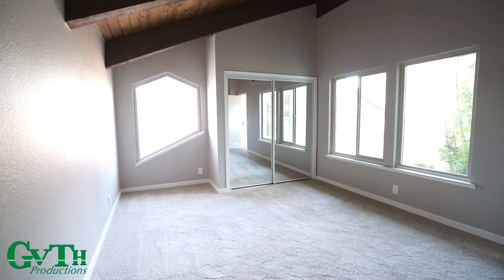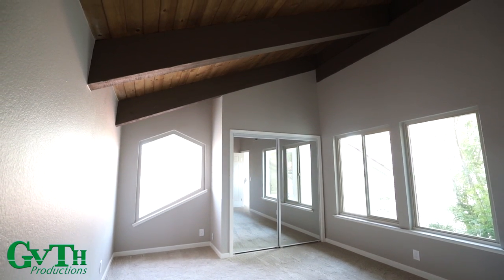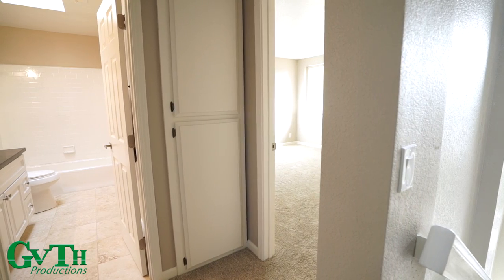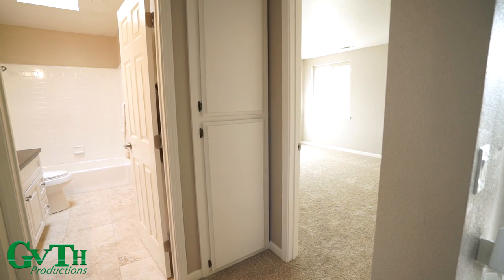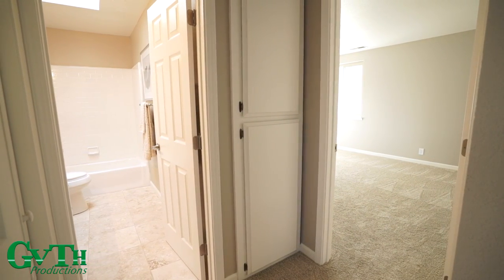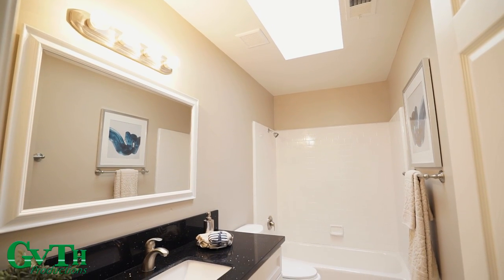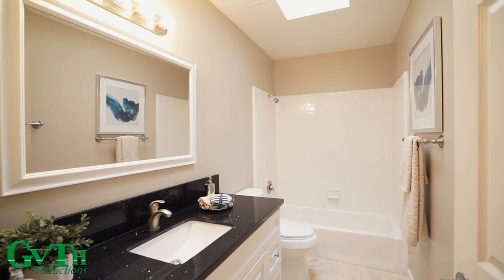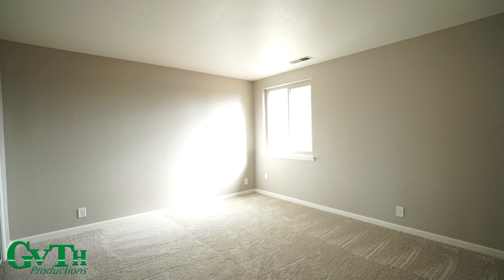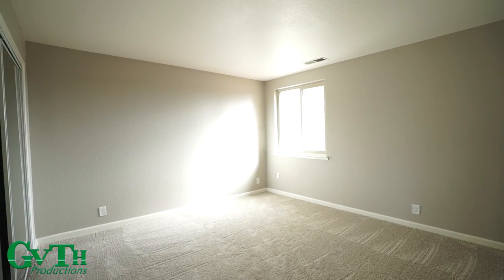Your upstairs bedroom has vaulted wood beams, with three windows allowing tons of natural light. Another upstairs bedroom features a skylight and a huge white vanity for tons of storage. Your other upstairs bedroom features mirrored closet doors.